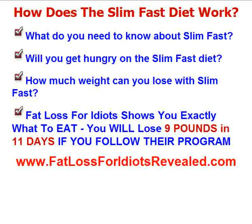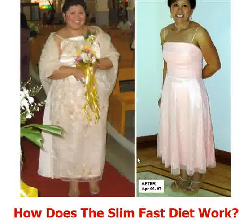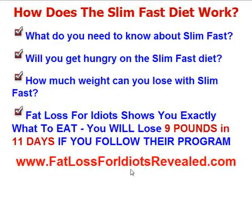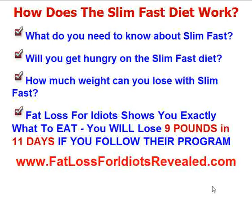Fat Loss for Idiots really worked for me. It told me exactly what to eat for every meal, and I really do think you should check it out. You can really make the change like this lady did — it's not difficult at all. You just have to put your mind to it. Once you're in control of your weight, you're in control of your life. So head on over to www.FatLossForIdiotsRevealed.com. Thanks a lot and have a great day.